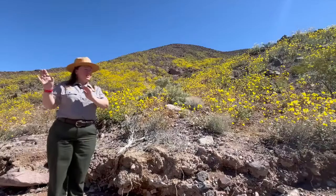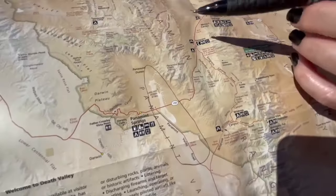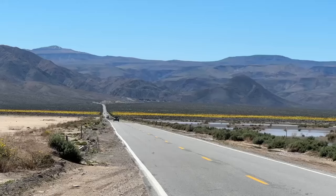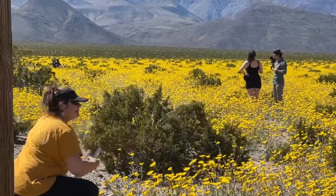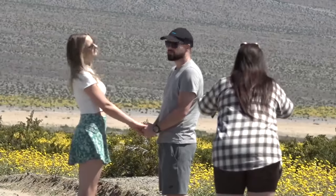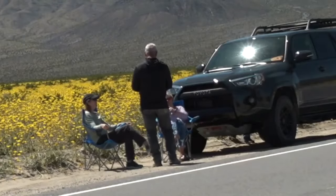Over in Panamint Valley, we are seeing a really massive bloom. We came out to the valley to check it out — it looks like a yellow stripe across the landscape. We were gobsmacked when we drove down that street, because for quite a long ways on the decline, it loses a lot of elevation and there are just flowers everywhere.